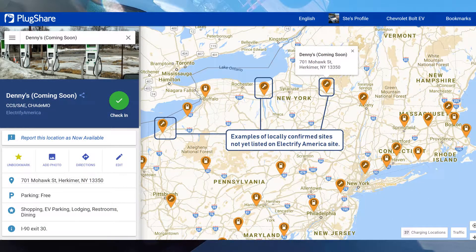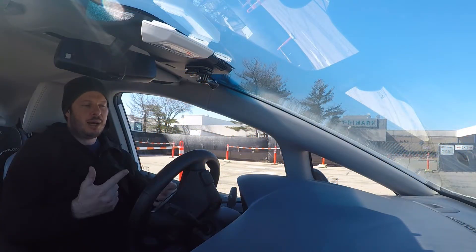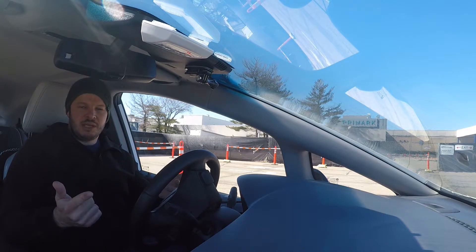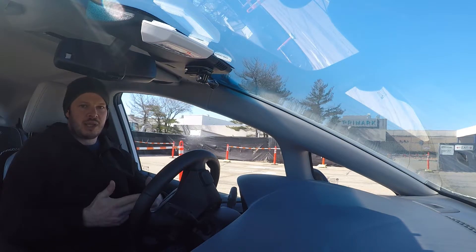Examples I've been keeping track of: upstate New York, which we covered as a DC fast charging desert. We've got recently added sites in Herkimer, New York at a Denny's — from images people have posted, those units seem ready to go or at least in the ground with equipment there. Also Waterloo Premium Outlets, past Syracuse heading toward Rochester. And Erie, Pennsylvania, where there's another Walmart site going in.